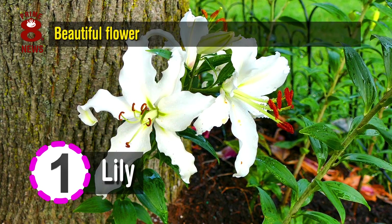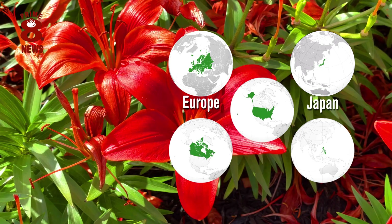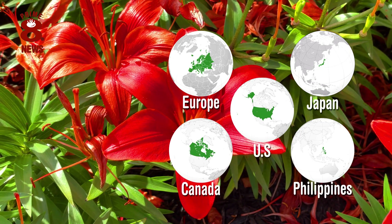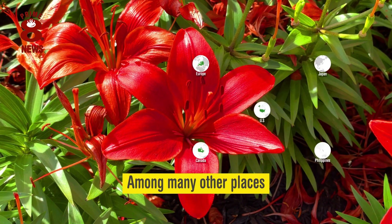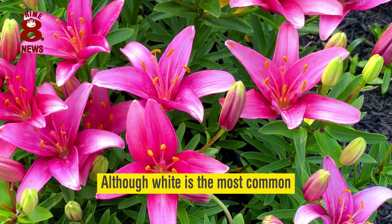The lily is a beautiful flower that can be found throughout the world, from Europe to Japan, Canada, the Philippines and the United States, among many other places. As to colours, it can be found in many, although white is the most common.